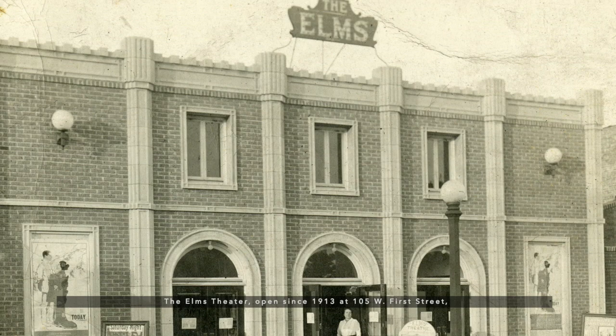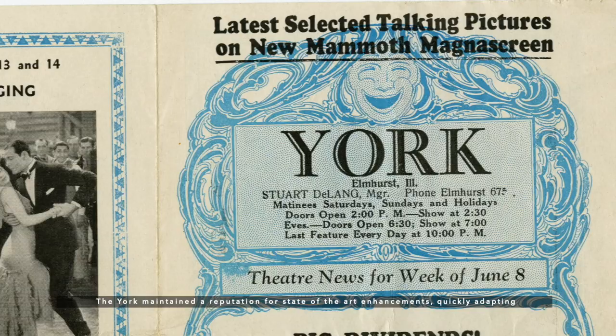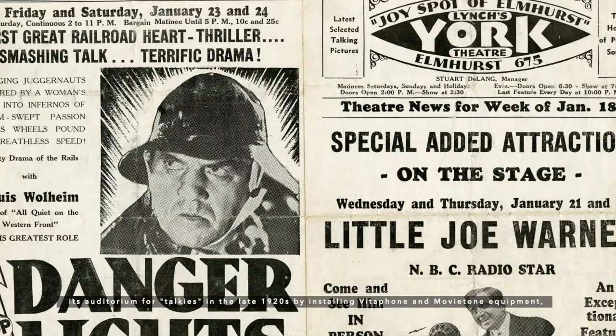The Elms Theater, opened since 1913 at 105 West 1st Street, was driven out of business within months of the opening and success of the brand new York Theater. The York maintained a reputation for state-of-the-art enhancements, quickly adapting its auditorium for talkies in the late 1920s by installing Vitaphone and Movietone equipment and playing the latest and greatest shows coming out of Hollywood.